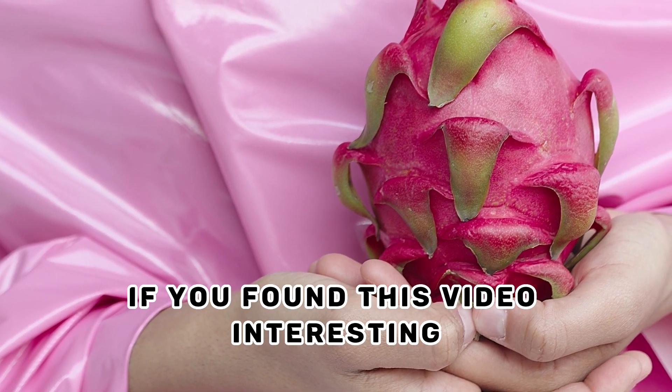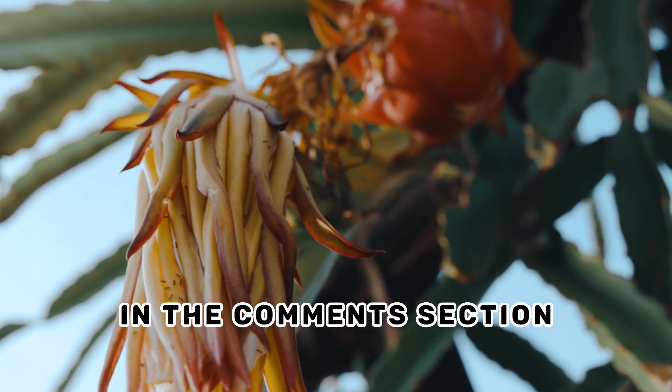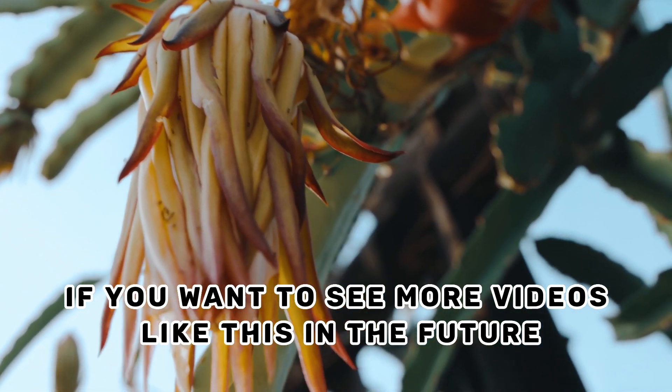If you found this video interesting, go ahead and give it a thumbs up and let us know if we missed anything in the comment section. Be sure to subscribe if you want to see more videos like this in the future.